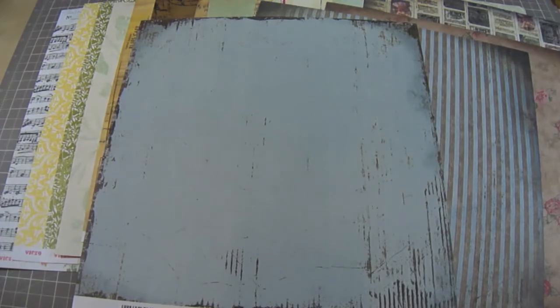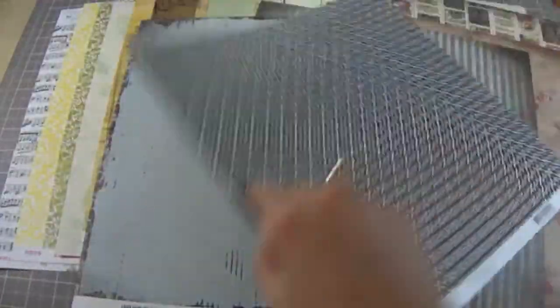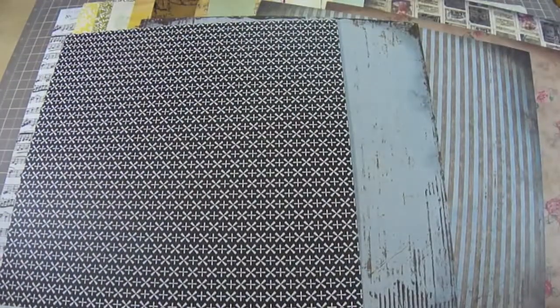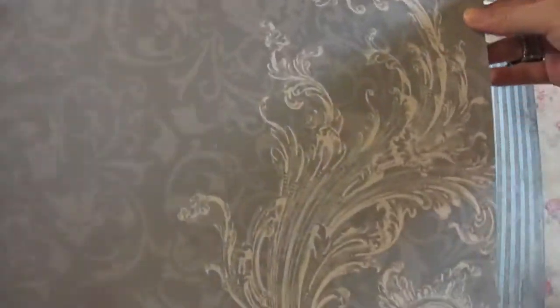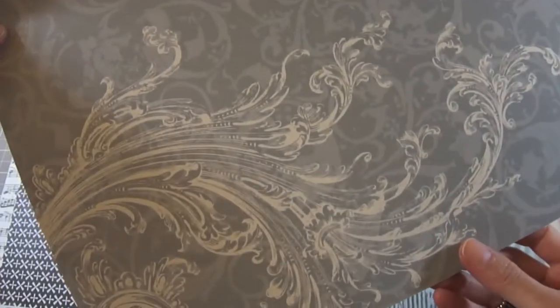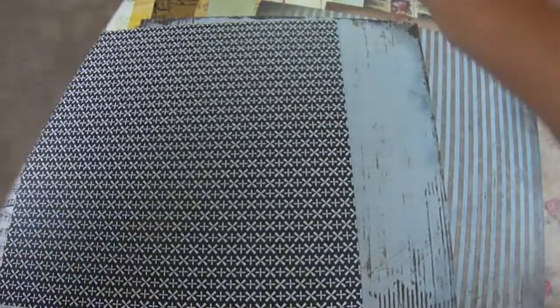This next one is from Echo Park from the collection Happy Days. Love all those advertisements — very cool. And then this is the print in the back. And this last one is from Teresa Collins. I love, love, love this flourish. It's so nice. It reminds me of water. And it's just gray in the back.